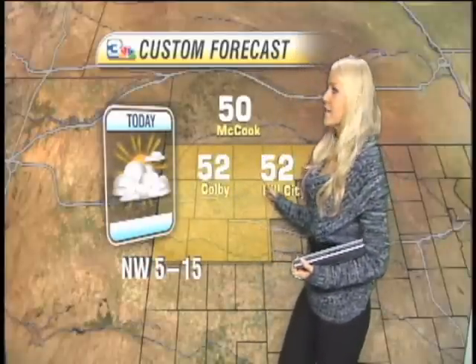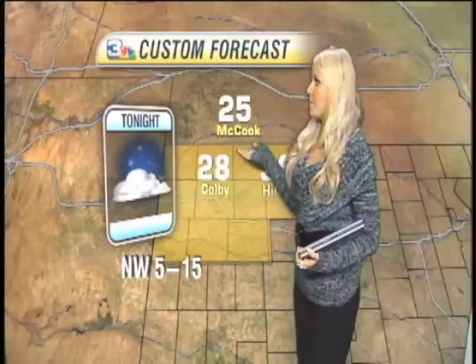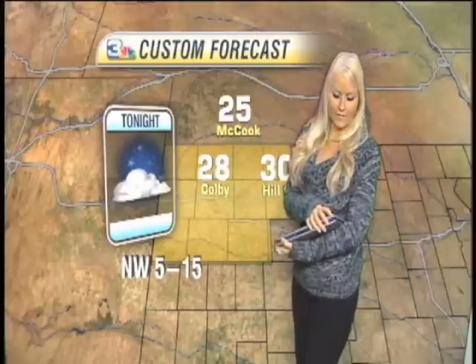Moving up to the northwest, we are looking for low 50s for the highs with mostly cloudy skies and northwest winds from 5 to 15. For tonight, we are clearing out to partly cloudy skies, giving us those cooler temperatures with a low of 25 up in McCook. Winds from the northwest from 5 to 15.